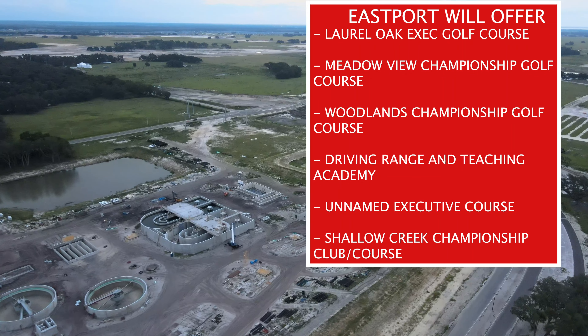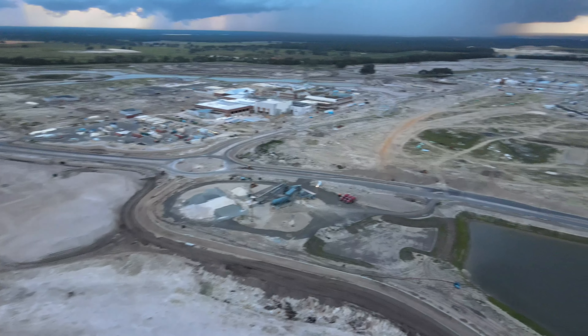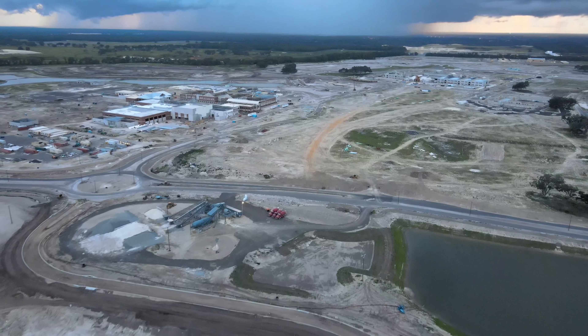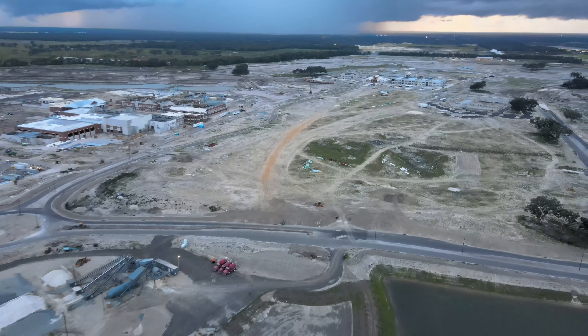We'll take another flyover of the Middleton area to wrap up. I hope you enjoyed the video — always leave a like and comment, let me know if you're planning to move to this area or what you're looking forward to. Hopefully they put that lagoon here or somewhere in this area — we'll find out soon. As always, I'll see you in the next one.